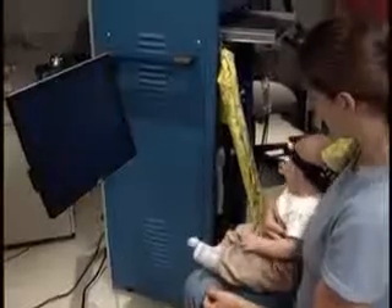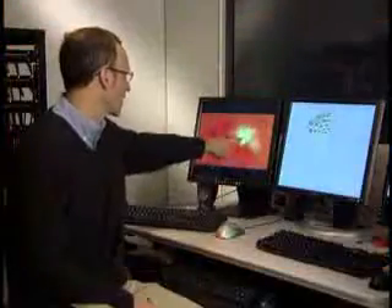The light has traveled through your hand, and the light that you detect on the other side tells you something about what's inside your hand. Fiber optic cables on the cap shine light on the baby's brain. The light scatters, revealing blood flow related to brain activity in a 3D tomographic image.